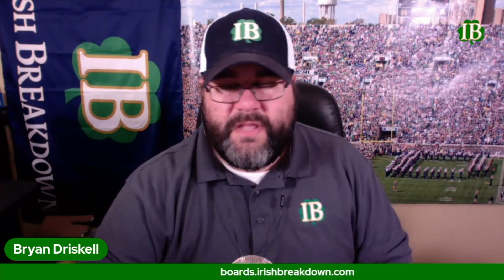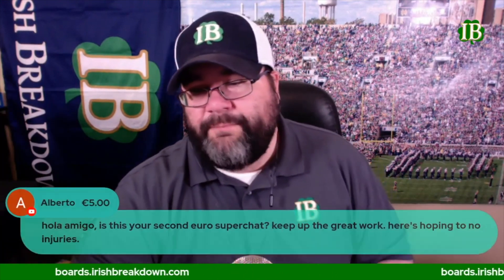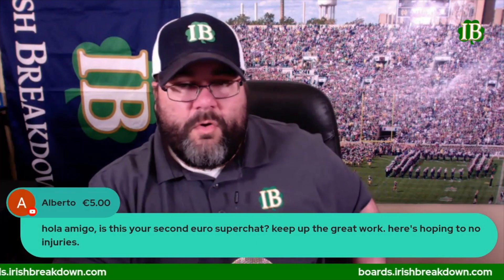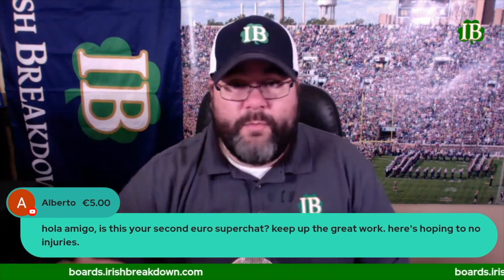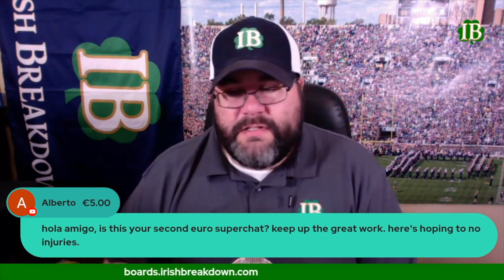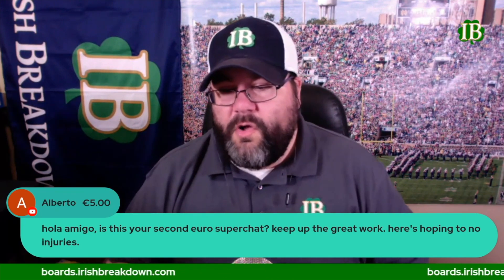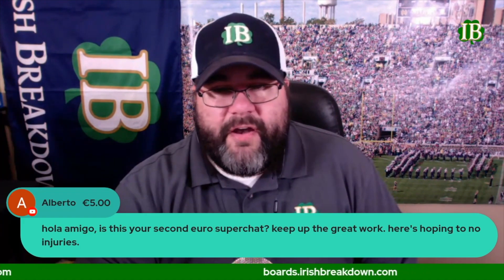Before moving on to the keys for the Notre Dame offense against the Navy defense, we have a super chat from Alberto. He says 'Hola amigo' — this is his second Euro super chat, and he's hoping for no injuries. It is the second super chat and you're the only one who's done it. We certainly appreciate that and appreciate you being part of our show. We believe you're from Spain, so we've got Notre Dame fans all over the world — thank you very much.